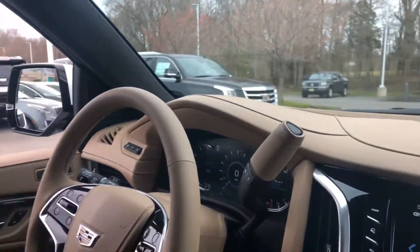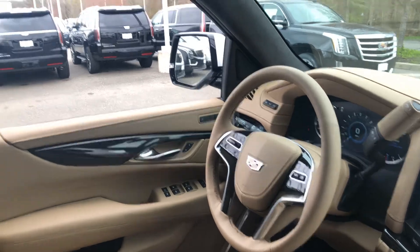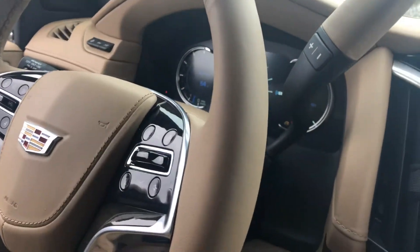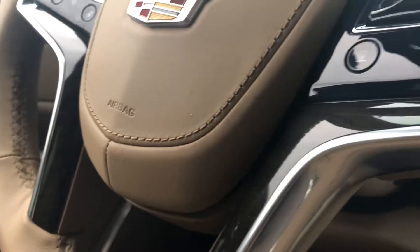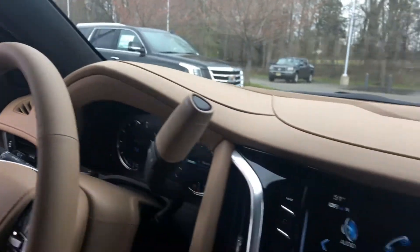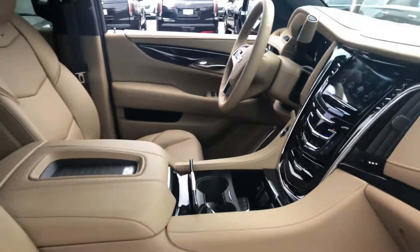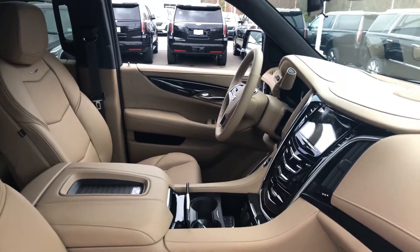Let me get you a good shot of the steering wheel and the driver compartment. Again, that nice unique wood to this interior is accented on the steering wheel as well as the door panels. Gorgeous, very unique interior. If you have any additional questions, please give us a shout.